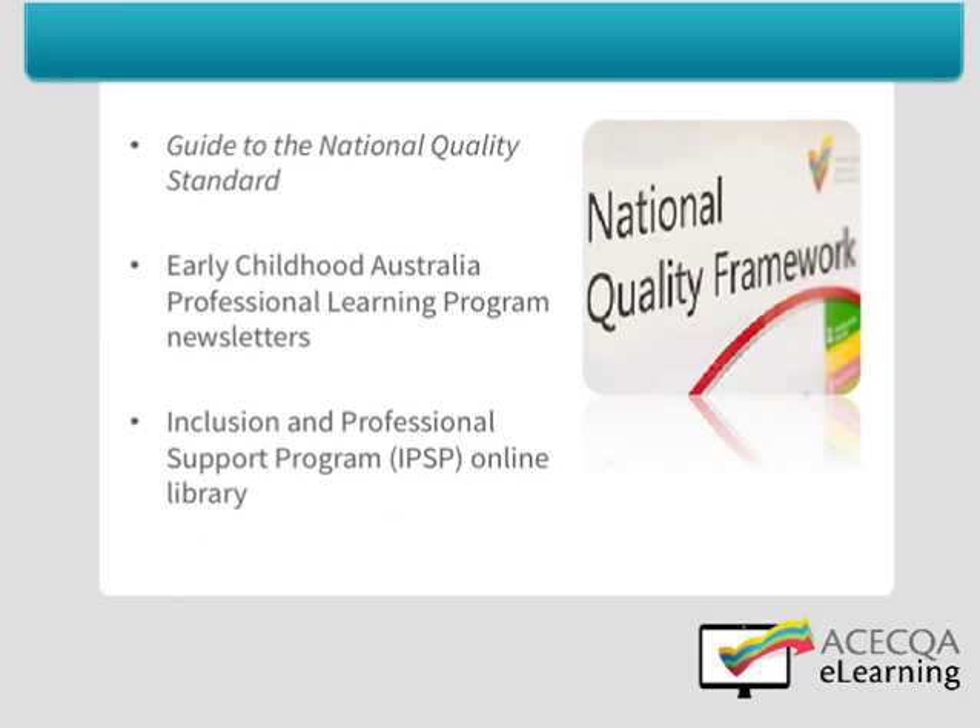Examples of what the authorised officer will be looking for can be found in the Guide to the National Quality Standard. The Guide provides information for each of the 18 standards and the 58 elements of the National Quality Standard. However, it is important to remember that the examples provided are not a checklist, but rather paint a picture of what is expected at the meeting National Quality Standard rating level.